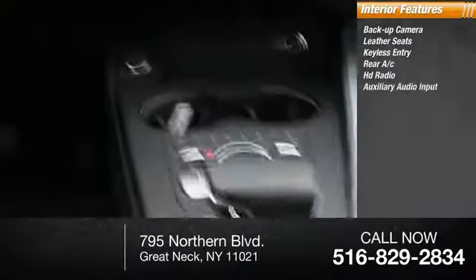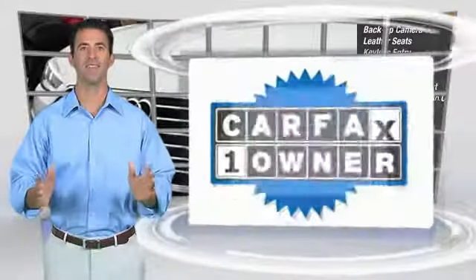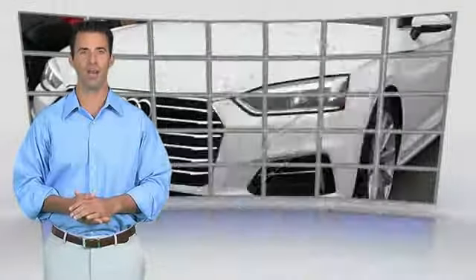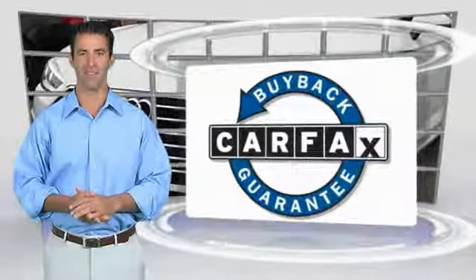HD radio, auxiliary audio input, and steering wheel controls. This is a one-owner vehicle with a Carfax vehicle history report. Be sure to find a complimentary copy of this report online or contact the dealership. This vehicle qualifies for the Carfax buyback guarantee.